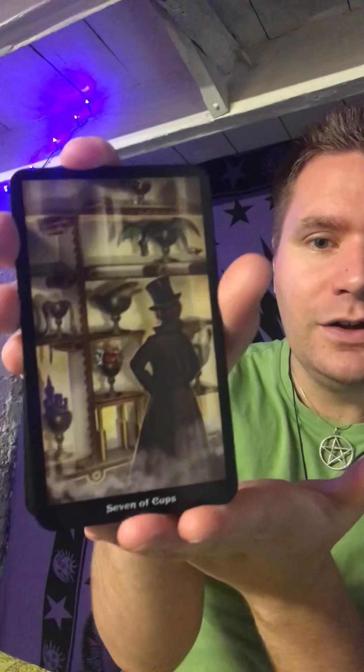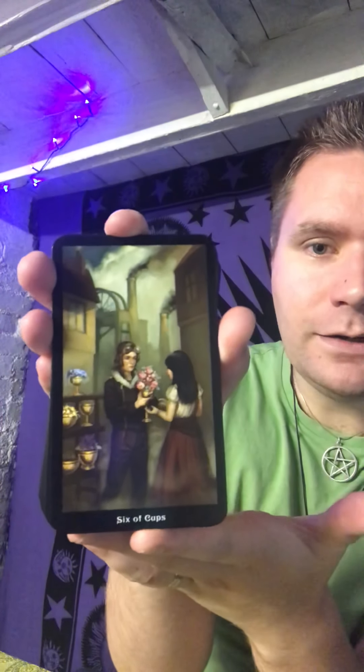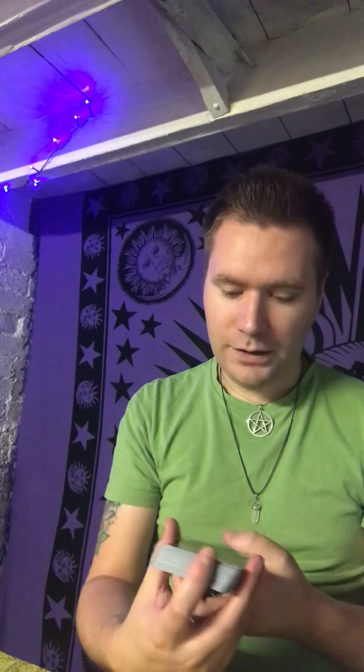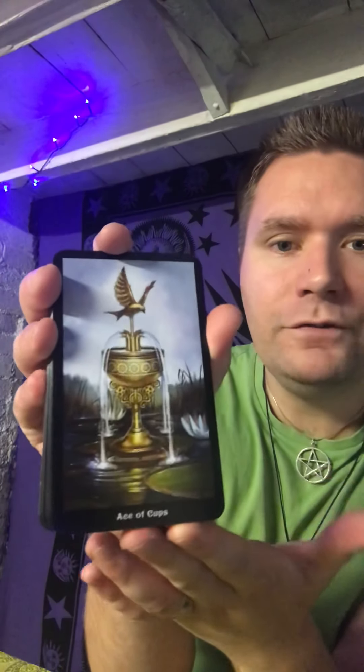It's a deck I saw a while ago and thought, I really want to have this in my collection — because my motto is you can never have too many decks. I'll show you a couple more to give you a bit more of an idea. It is quite a dark, atmospheric deck and even the happier cards are dark and atmospheric as well, but that's part of what steampunk is about. These are probably one of my top favorite tarot decks to work with or to have.